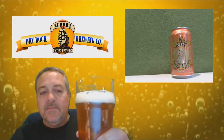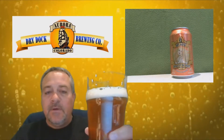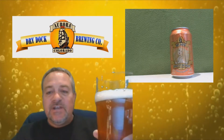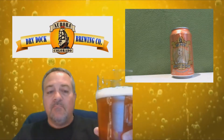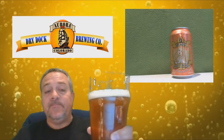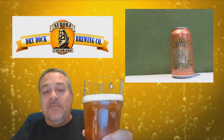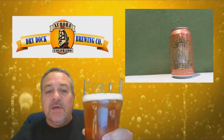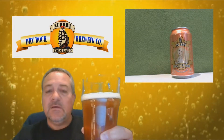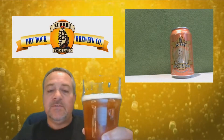This beer is available all year round. It was introduced in 2006 and is the flagship beer for Dry Dock. It pairs great with lighter foods such as chicken, salads, bratwurst, Monterey Jack cheese, light apricot cake, or lemon custard tart. It has won multiple awards — gold at the Great American Beer Festival in 2012, bronze in 2014, bronze in 2015, and a silver at the World Beer Cup in 2014.